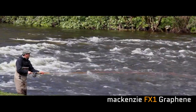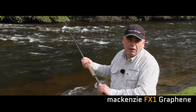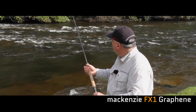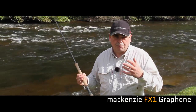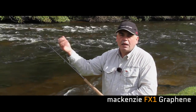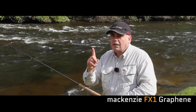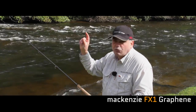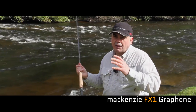What you can see there is how deep that rod is flexing, but what you'll also hopefully see on camera is how quick the recovery is. The graphene is improving the performance of the rod by speeding up the blank — it makes the blank faster — while incorporating that deep action, which is really important. You don't want a rod where just the tip bends; you want that lovely deep action but with that fast recovery.